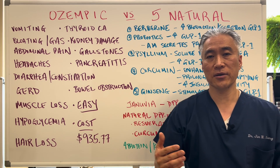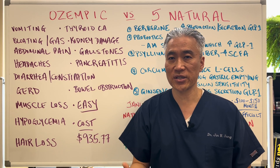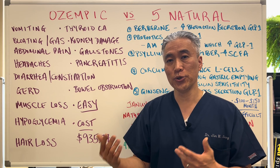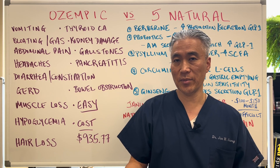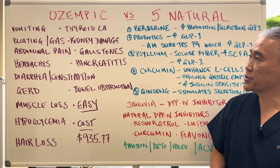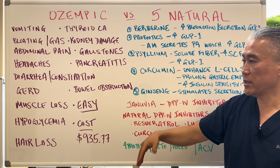There are some side effects associated with Ozempic: vomiting, bloating, gas, abdominal pain, headaches, diarrhea, constipation, GERD or reflux symptoms, burning, muscle loss, and hypoglycemia. Sometimes people can get into a low blood sugar state — for example, if you're overweight and using Ozempic but don't necessarily have diabetes, it can lower your blood sugar to the point where you feel shaky, irritable, and anxious. It may also promote hair loss in a certain percentage of patients. More serious but less common side effects include thyroid cancer, kidney disease, gallstones, pancreatitis, and bowel obstruction.